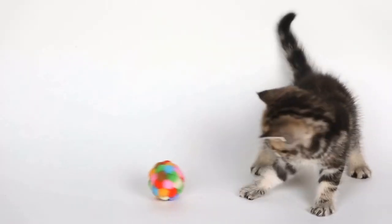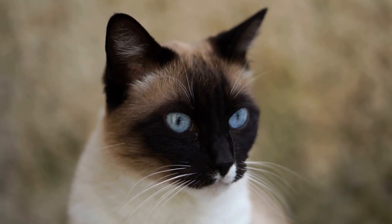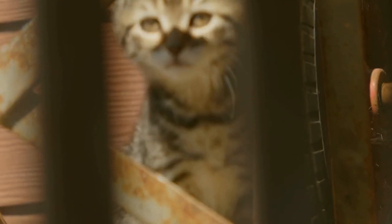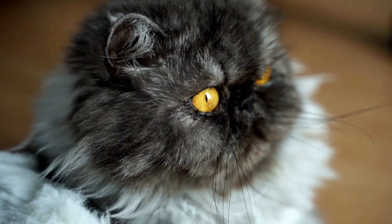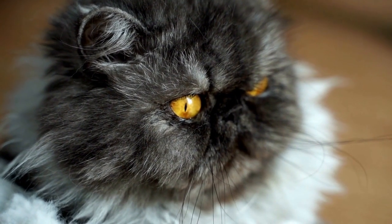Three: difficulty eating or loss of appetite. Cats with dental problems may have difficulty eating or may start avoiding certain types of food altogether. This could be due to pain and discomfort caused by tooth decay, gum disease, or the presence of oral ulcers. If your cat suddenly stops eating or shows a decreased appetite, it is important to have their dental health checked by a veterinarian.